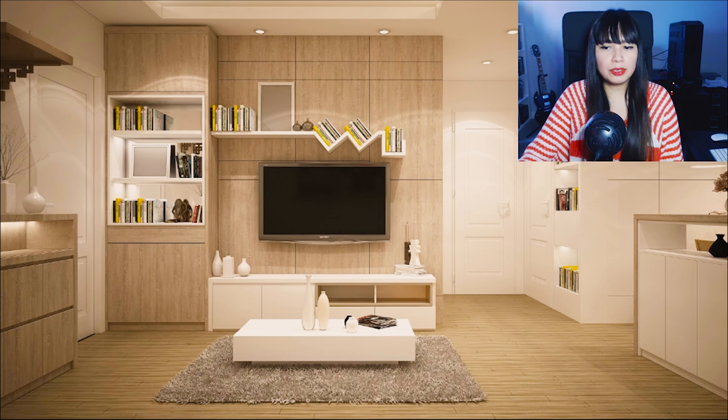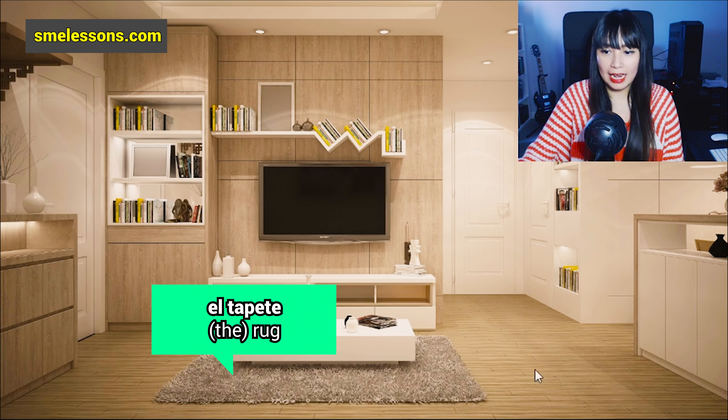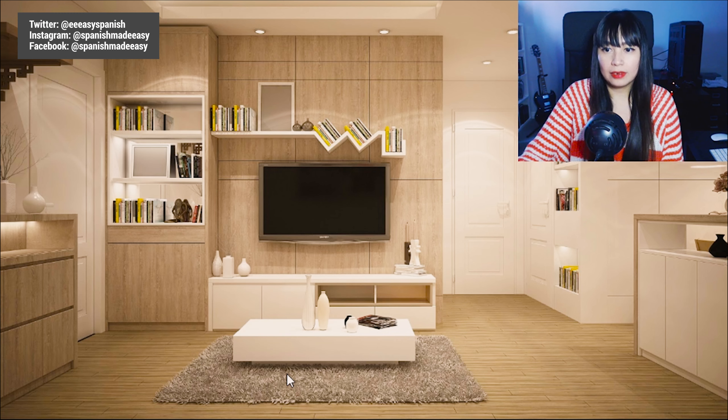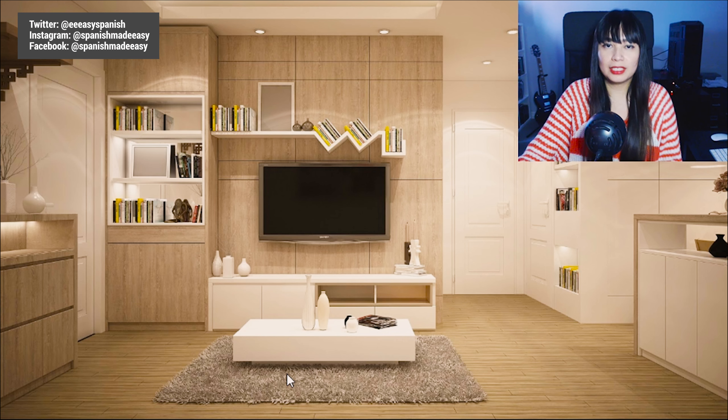Also, I'm pretty sure you know this word — it is 'el tapete.' El tapete means rug, or the rug. You probably know this word because I have a video about bedroom vocabulary in Spanish. If you want to watch that video, just click on the upper right corner right now.